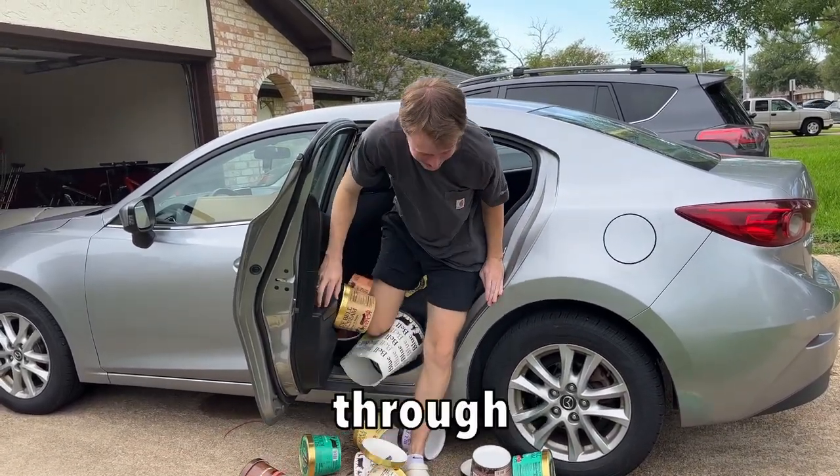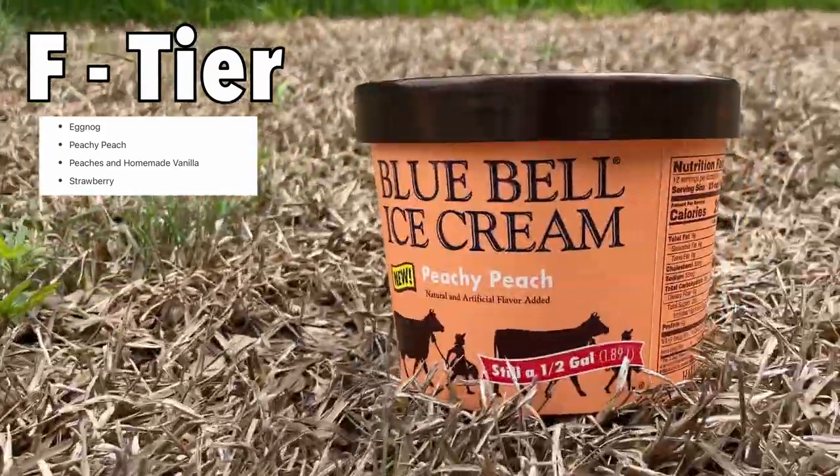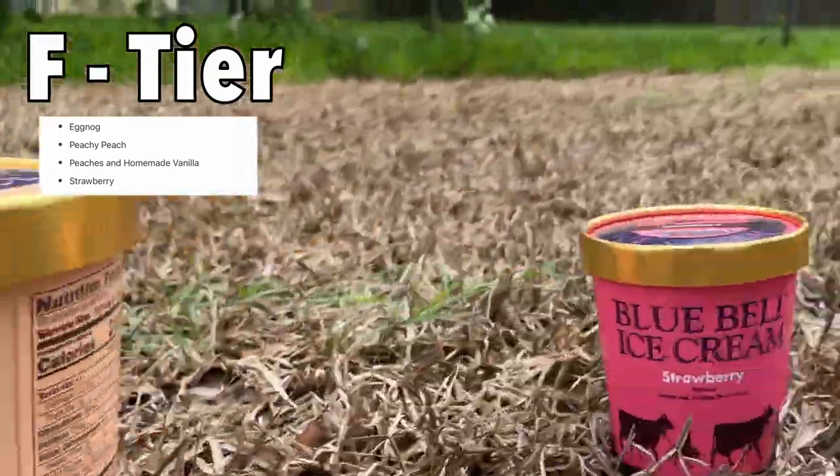I did not think this through. Starting with the F-tier flavors: eggnog, peachy peach, peaches and homemade vanilla, and strawberry.